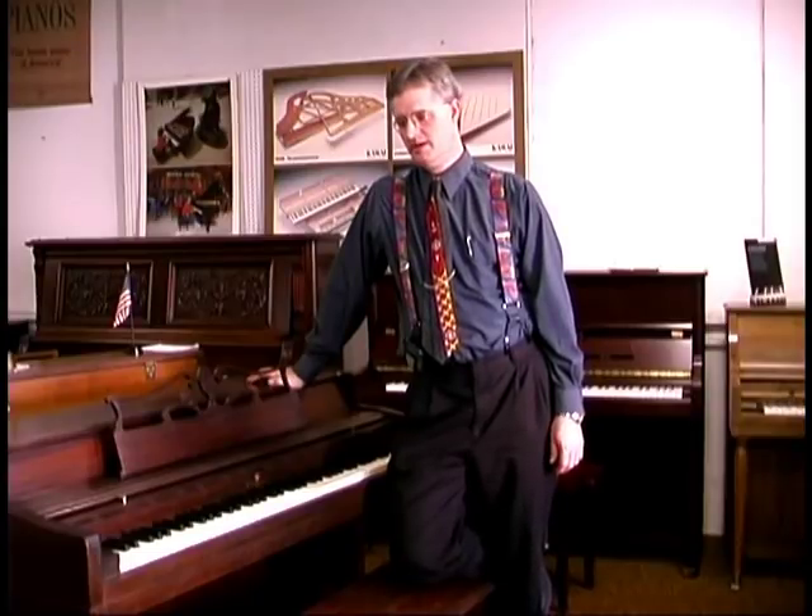Hello, I'm Milo Mills. I'm with Northside Music Company in Lafayette, Indiana. I'm going to tell you about some of the things to look for when you're shopping for a used piano.